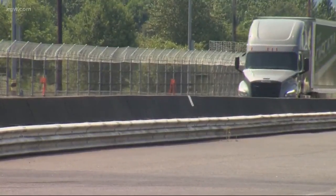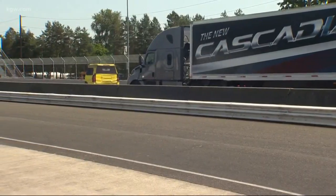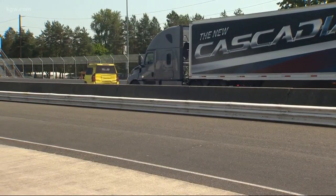A semi-truck comes up to a broken-down yellow car. Luckily, the truck stops before slamming into the car. But that braking was not done by the driver inside — it was all automated.